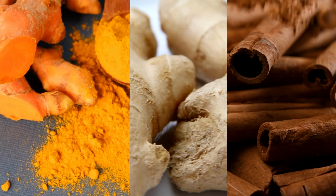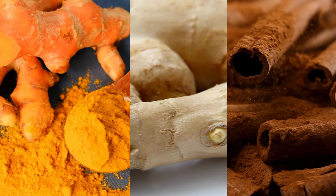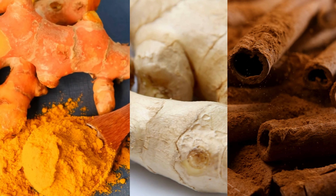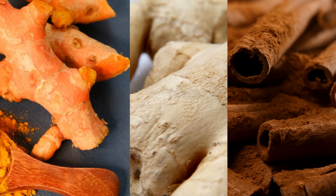Spices such as turmeric, ginger, and cinnamon are known for their anti-inflammatory properties. Try adding them to your cooking for a delicious and healthy way to reduce joint pain.